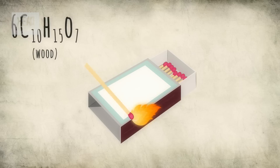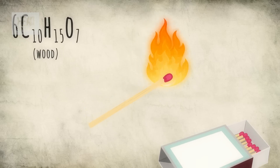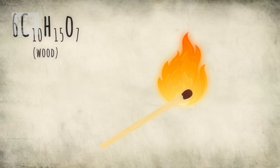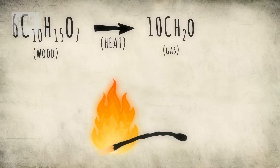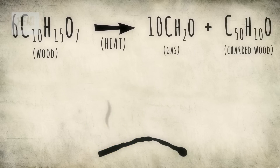Let's assume I have a stick and a match. To set the stick on fire, I will need to get it to this ignition point, which is around 150 degrees Celsius for wood. I do this by holding the match under the stick. The burning match creates the heat, and once the wood in the stick has reached its ignition temperature, it starts to decompose into chemically volatile gases and what we know as charcoal.